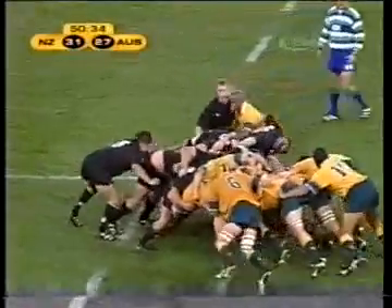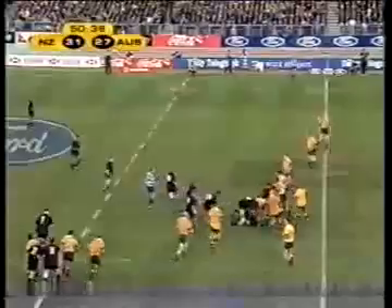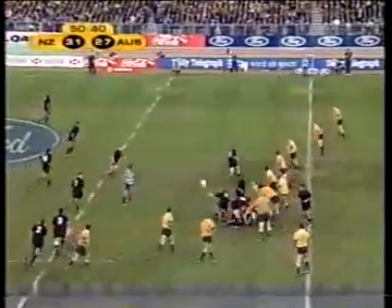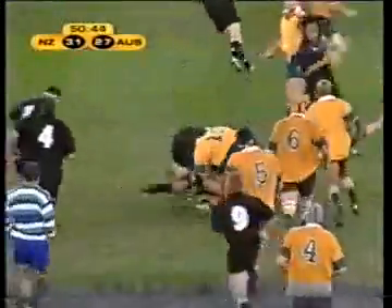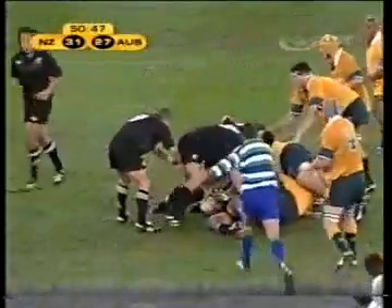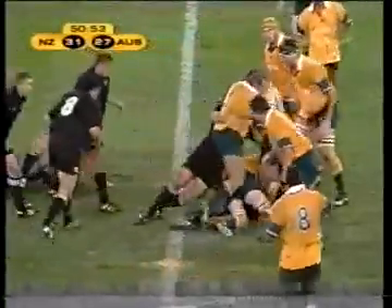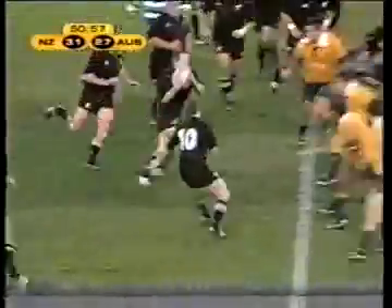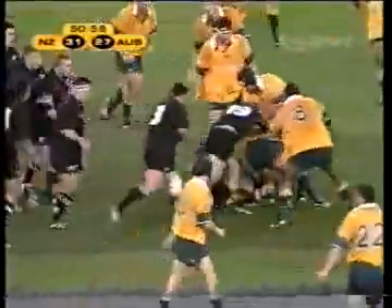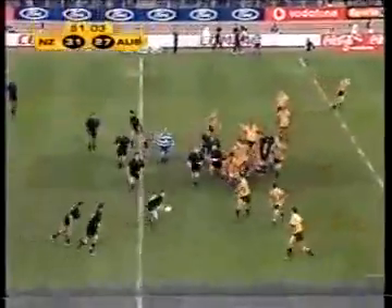Good, stable, stable, strung. Randall takes the pass off Cribb — good combination between the two. Marshall sends it wide for Mertens. Eremia. Kronfeld is right there and is out. Advantage for the All Blacks. Troy Flavill — he was well stopped. Now Mertens looks on the inside. Cullen's come right up into the line, and the All Blacks getting a good period with the ball in hand.